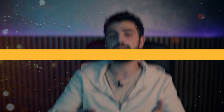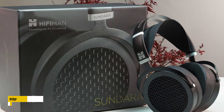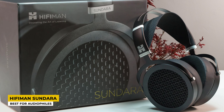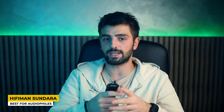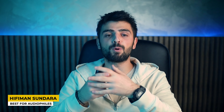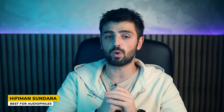The second product I will mention is from HiFiMan — the HiFiMan Sundara, which is best for audiophiles. The HiFiMan company is mostly focused on open-back headphones, and that's why I chose this version, as it is one of the best headphones on the market today. The measurements are 11 x 6.8 x 12.1 inches and they weigh 371 grams.